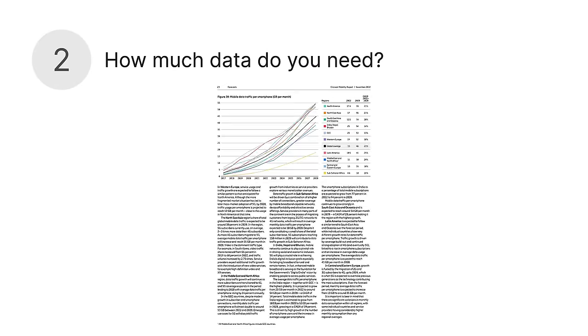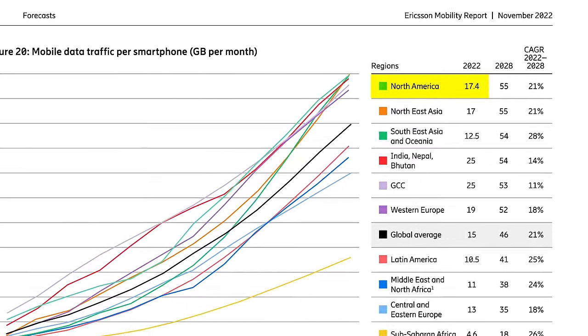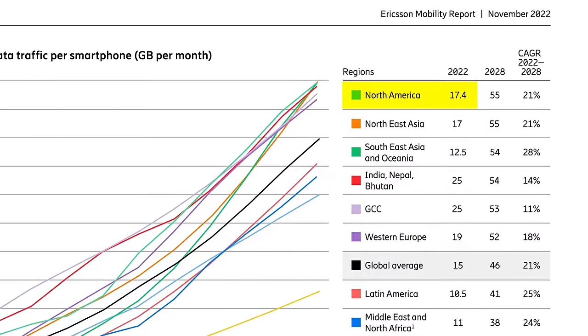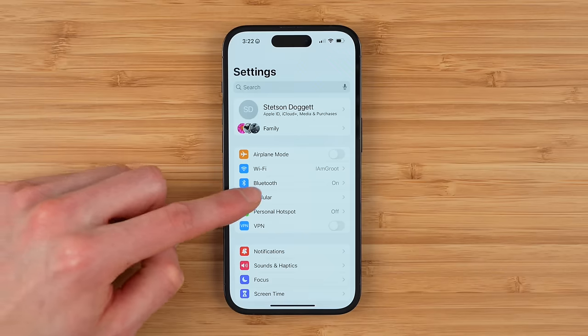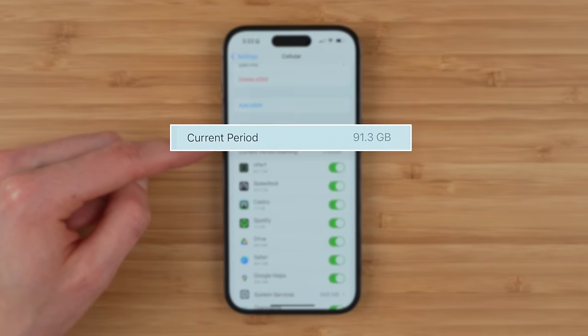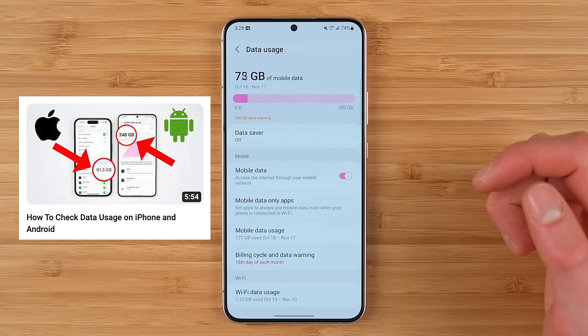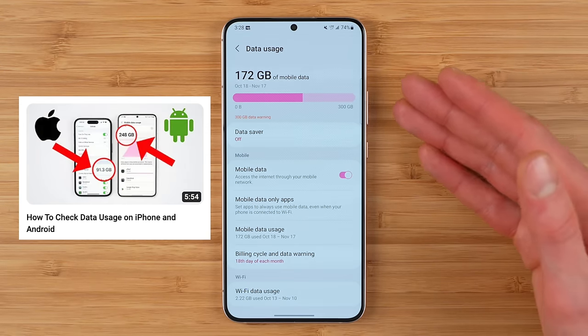Two: how much data do you need? People in North America use about 17.4 gigabytes of data per month on average, according to Ericsson's 2022 Mobility Report. So if you get a plan with say 15 to 20 gigabytes of data per month, you should be fine. You can also check your exact data usage in your phone settings. This could save you a whole lot of money by not overpaying for data you don't need. Check out my video on how to check data usage on iPhone and Android so you can see exactly how much you need per month.